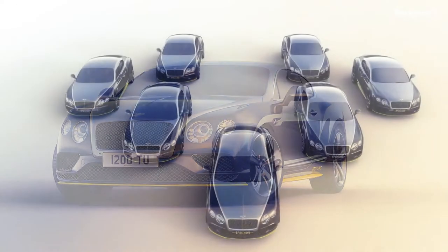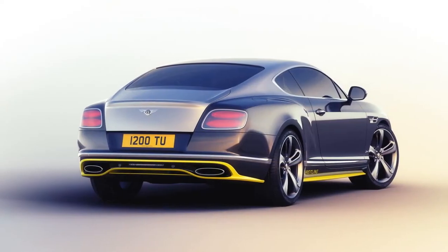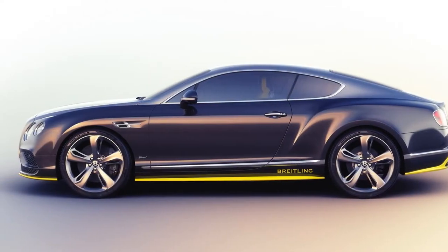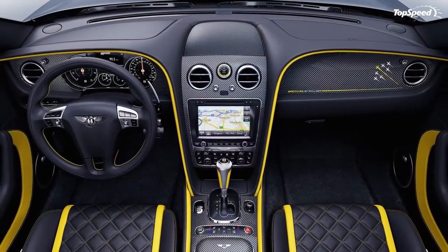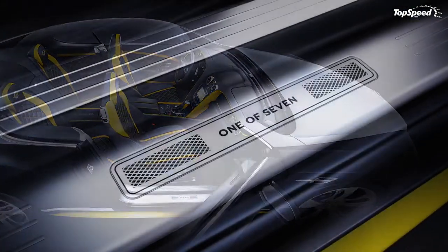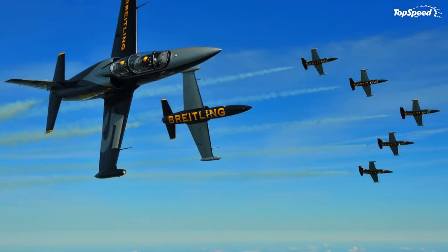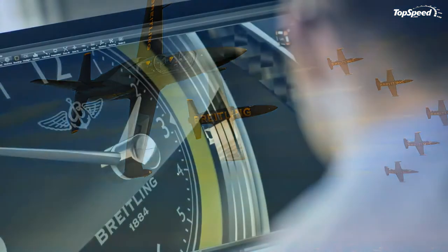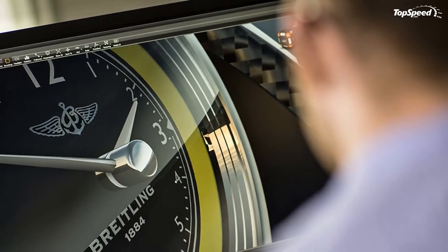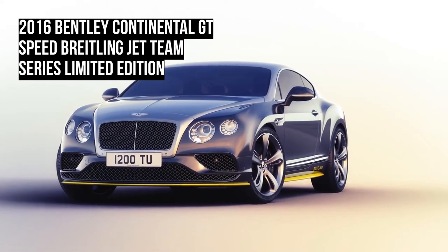Don't get me wrong, the Continental GT is a fantastic car, especially in GT Speed trim, and I am fully in favor of broadening the range with new trim combinations. But the fact remains that at a certain point, paint and trim upgrades begin to erode a car's ability to be taken seriously. The introduction of the Breitling Jet Team inspired limited edition Continental GT Speed could come off like a six-figure mullet, but Bentley's Mulliner coachwork seems to have created yet another elegant variant without watering down the model range.